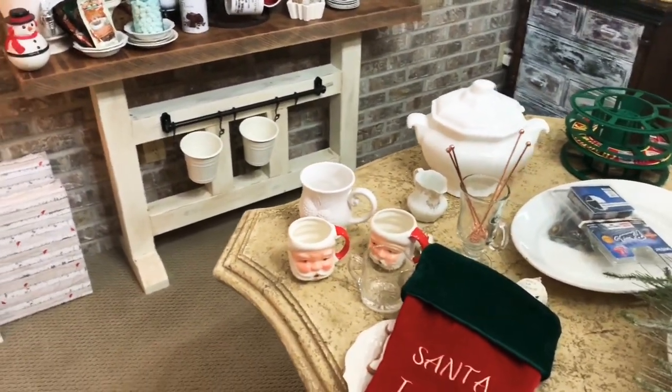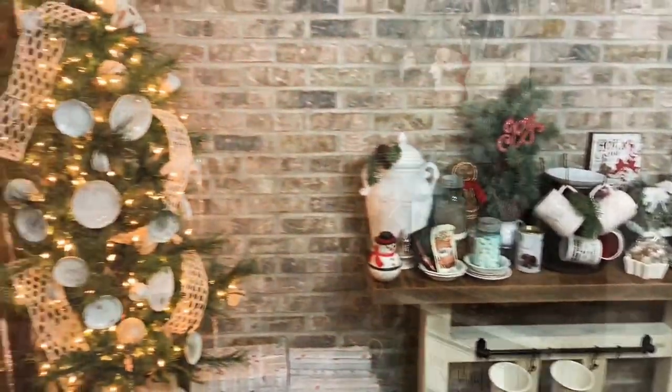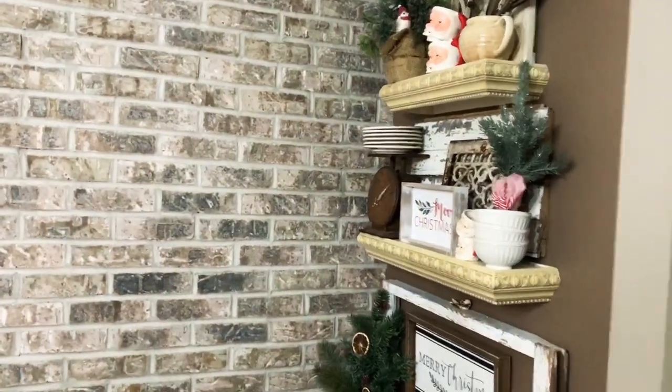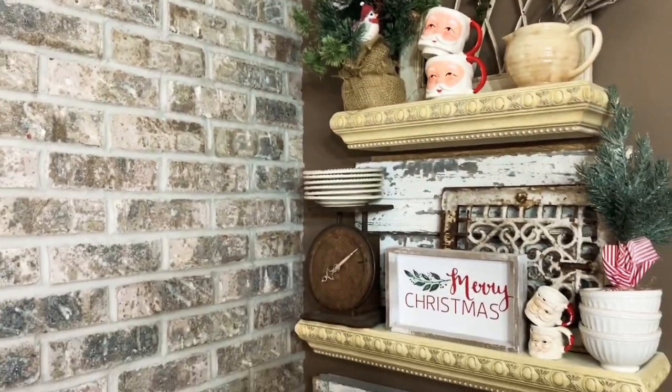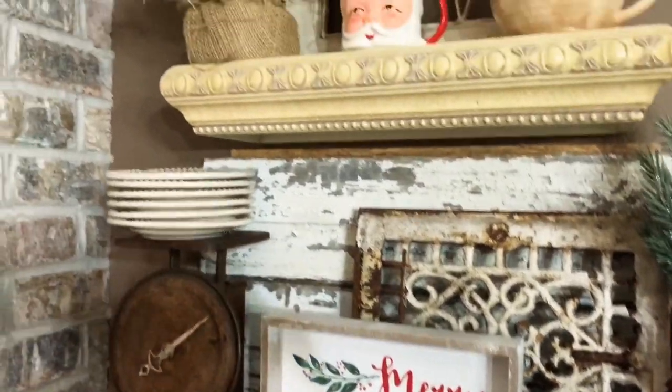I got everything washed up and put into place. I just stacked my little Santa mugs up here on this shelf — I think they are so sweet, I just love them. And then on our hot cocoa bar...